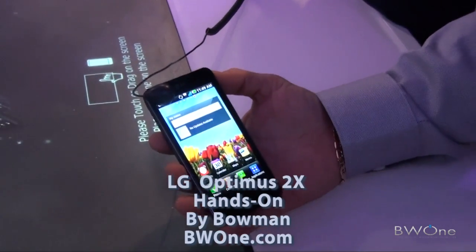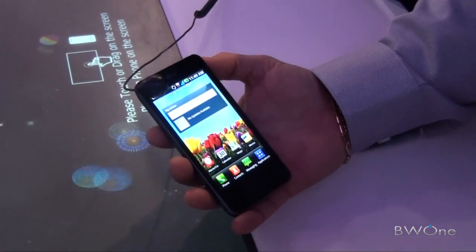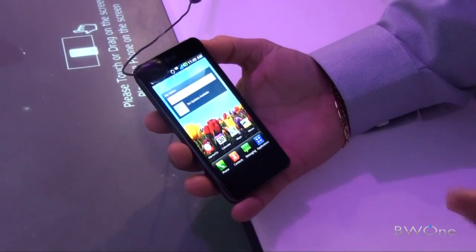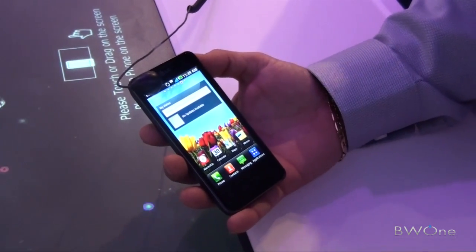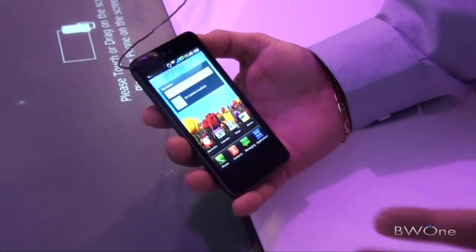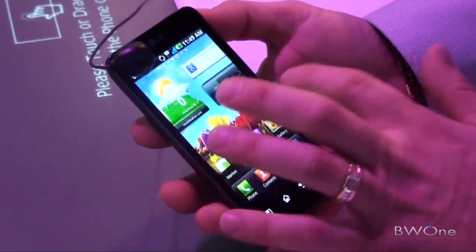This is the Optimus 2X, recently announced right before CES. Very exciting product — it has a 4-inch touchscreen with a resolution of 345 by 800. The big thing about this particular product is that it is the first phone to feature the NVIDIA Tegra dual-core processor, which helps the overall user experience be completely smooth. You can see it's just seamless when you're scrolling between the different screens.